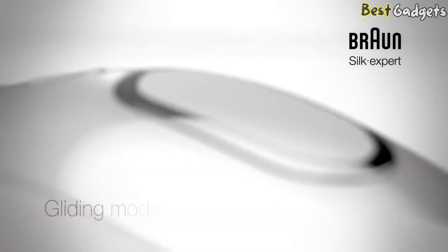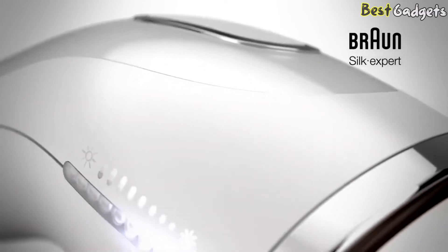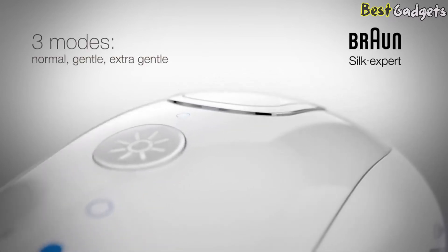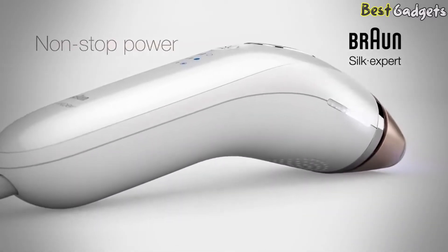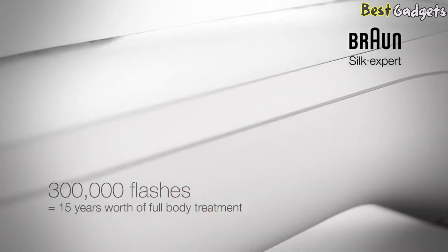A skin contact sensor ensures that Braun Silk Expert only flashes when in contact with the skin. Only Braun Silk Expert IPL technology combines the highest light intensity with the fastest treatment speed. Simply holding down the button activates the gliding mode for fast treatment of larger areas like legs. What's more, it comes with a gentle and extra gentle mode for sensitive areas and first-time users. The corded power supply enables a full-body treatment in one go, and with a lifetime of approximately 15 years worth of full-body treatments, it's always ready to be used.